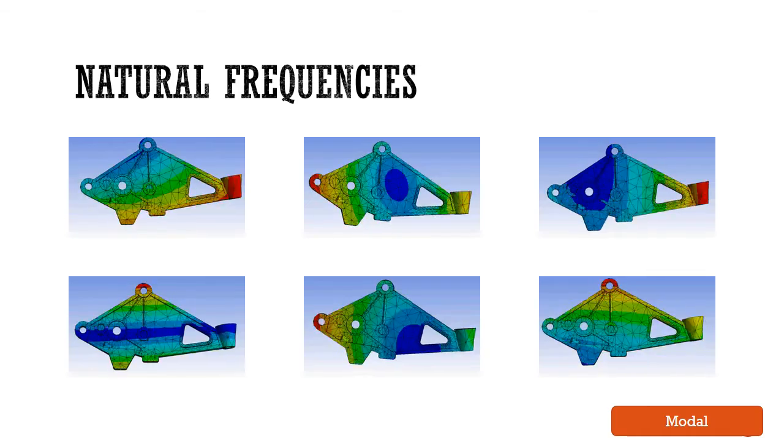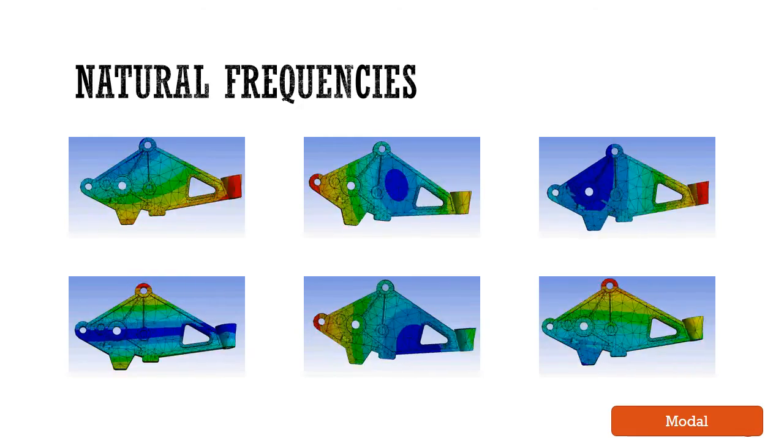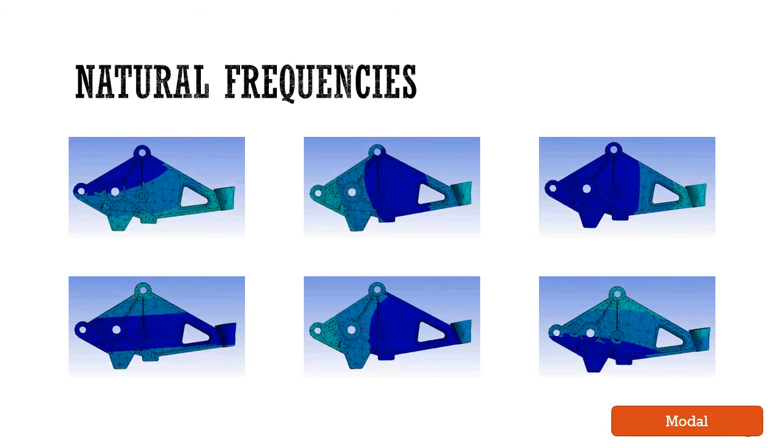This shows the mode of frequency from one to six and their deformation. From the study of the total deformation of each mode, we found that gray cast iron and structural steel have the least deformation when subjected to the corresponding frequencies, followed by aluminum then magnesium.